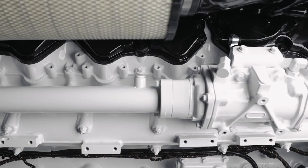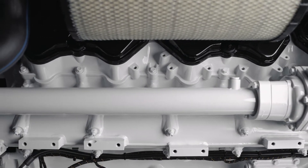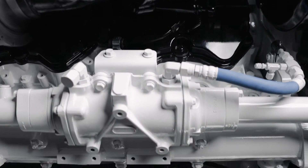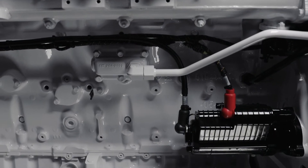The core of this engine has been completely upgraded for increased power density capability. We have increased the compression height on the pistons, and the connecting rods have also been redesigned for more power capability.